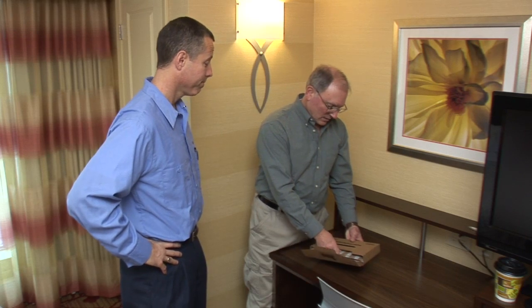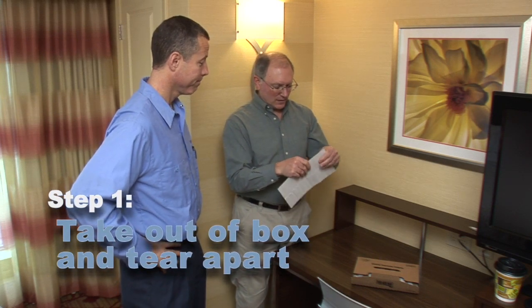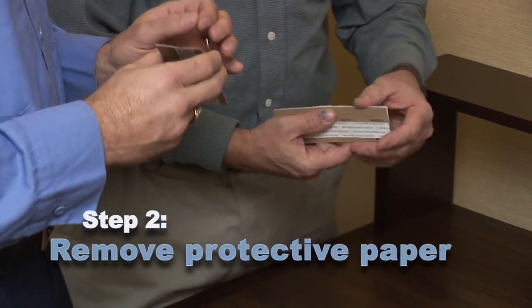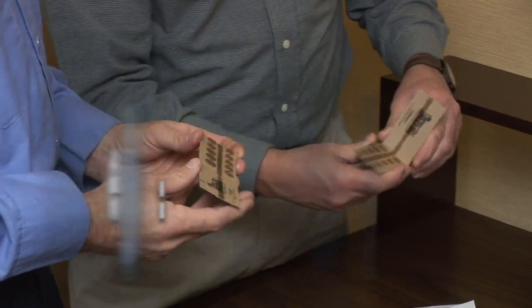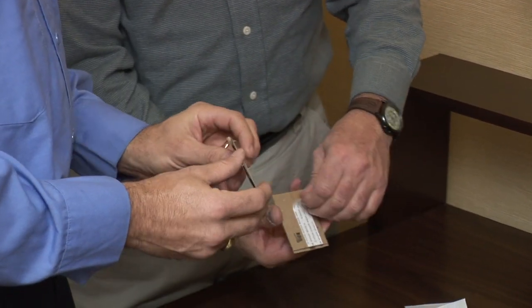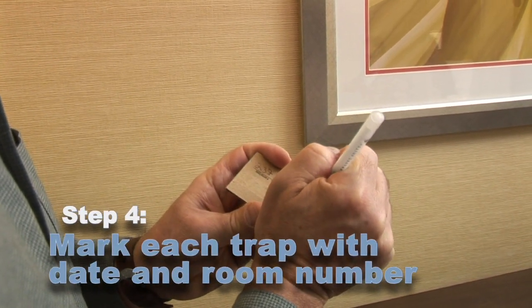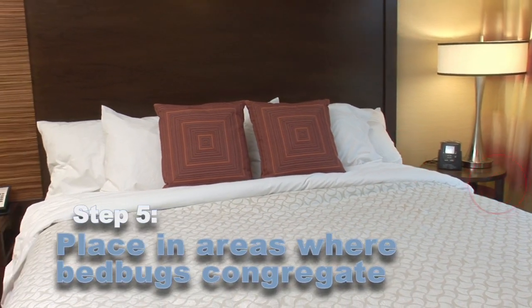The trap can be used following five easy steps. Step one, remove from box and tear off individual perforated BDS. Step two, remove protective paper from trap. Step three, fold in half and pull off adhesive strip. Step four, write room number and date on each trap — we recommend that you record the number and placement of each one. And step five, place in areas where bed bugs are known to congregate.